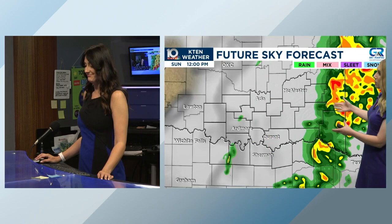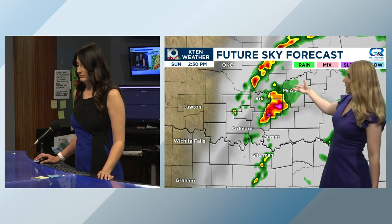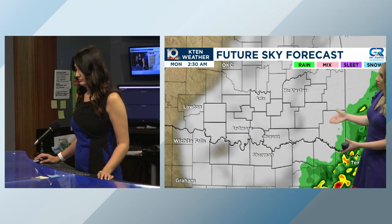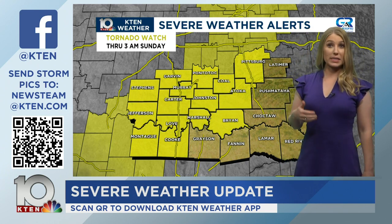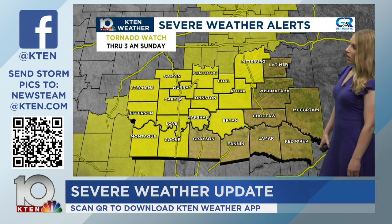Around 6-7 a.m. this finally weakens, but then here's tomorrow afternoon — we're expecting more of these storms to build back in later in the day. Around 2, 3, 4 p.m. tomorrow afternoon. We could potentially be doing this all over again later tomorrow afternoon, eventually clearing by Monday morning. There's still going to be a tornado threat on the way for tomorrow. Here is the current tornado watch — it goes through 3 a.m. Sunday. These storms are getting a little closer to the edges of this watch, so at some point we do expect at least some kind of extension from the Storm Prediction Center.